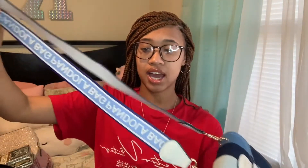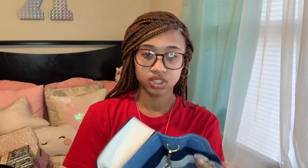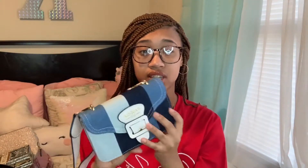Next I also got this jean purse off Shein and I absolutely love it — it's just giving what it's supposed to give. The strap is so cute and it's a really nice quality purse. It still has the paper in it because I haven't worn it yet, but I do have an outfit planned for it and it's going to be really good.